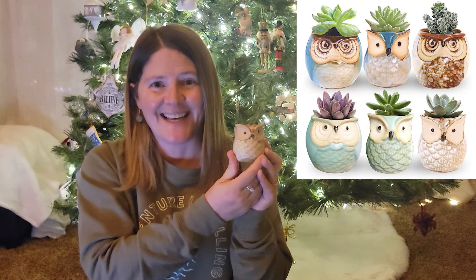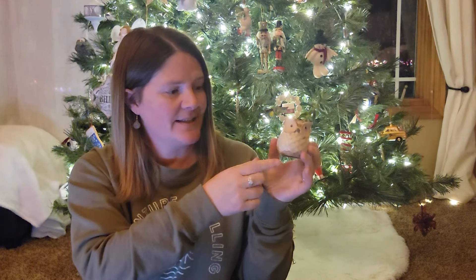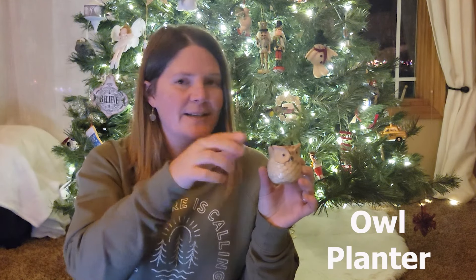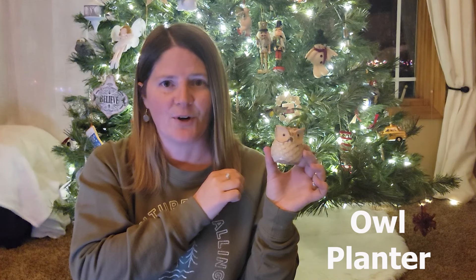This is a cute planter, and it comes in a set. You could give it to someone as a set, or if you have an overabundance of succulents like I do, you can snip some off and make individual pots for all of your friends. They're pretty cute.